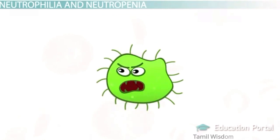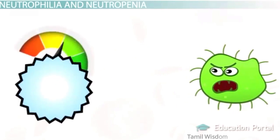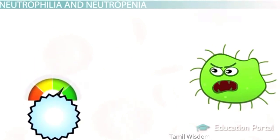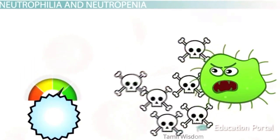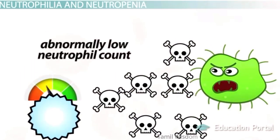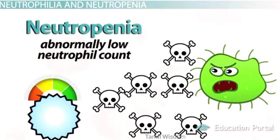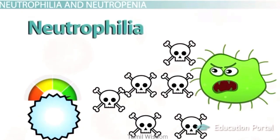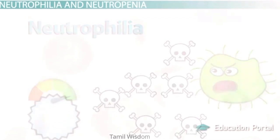It's important to know how severe the elevation or decrease is and when it occurs. As an interesting tidbit, during a bacterial infection, bacterial endotoxins initially cause an abnormally low neutrophil count called neutropenia — recall that penia refers to poverty or lack of something. However, within a few hours, neutrophilia will result. The details of why this occurs are interesting but beyond the scope of this lesson.